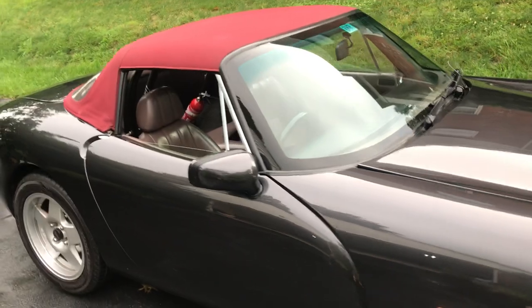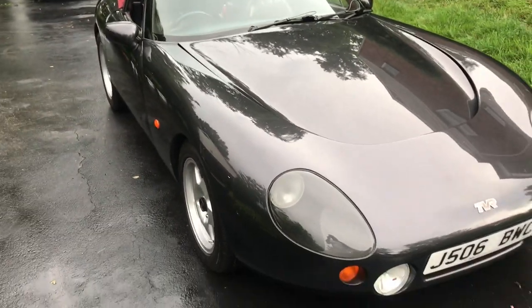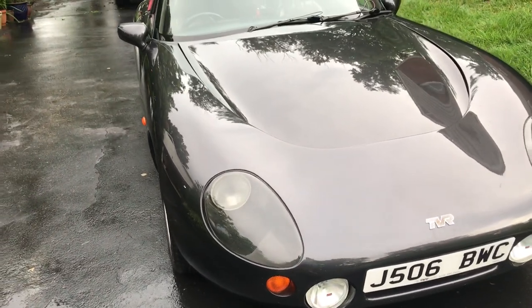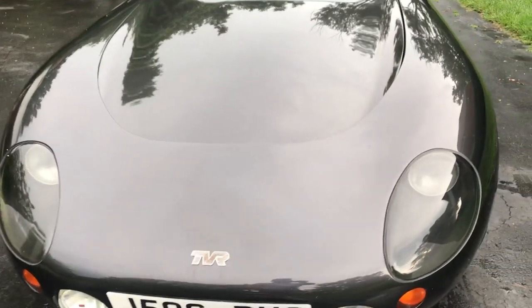We just took it to a concours show and people couldn't believe this was an older vehicle — they thought it was a new car. It was repainted in this beautiful dark charcoal paint, and at the same time a new top was fitted.